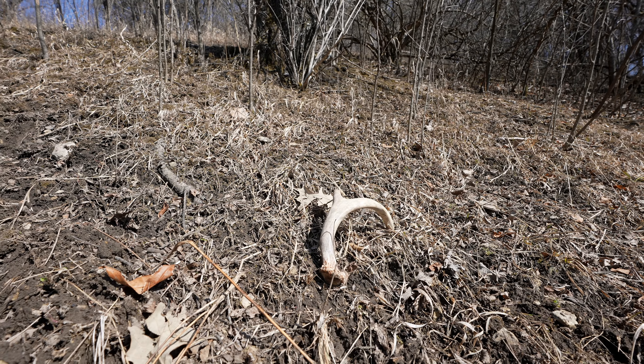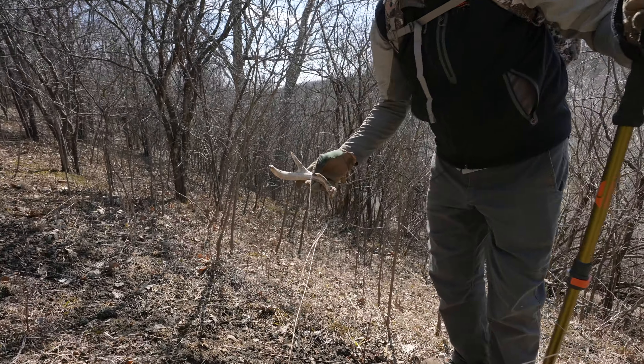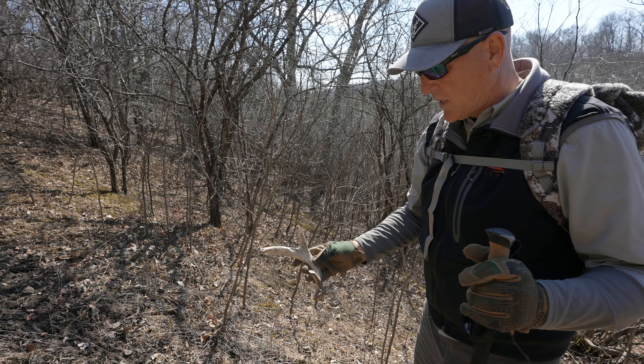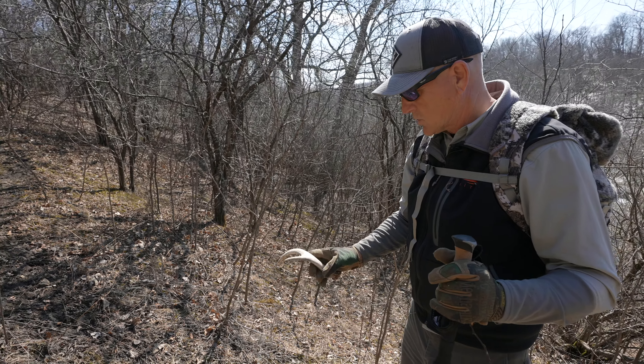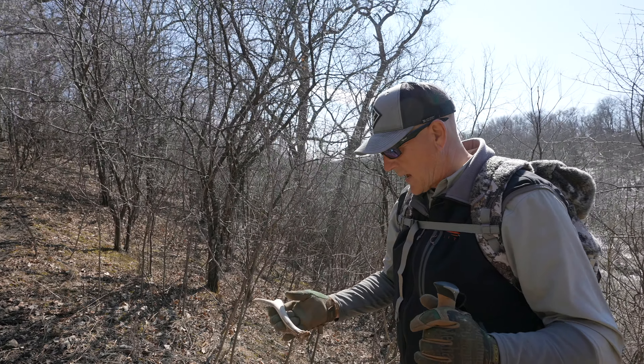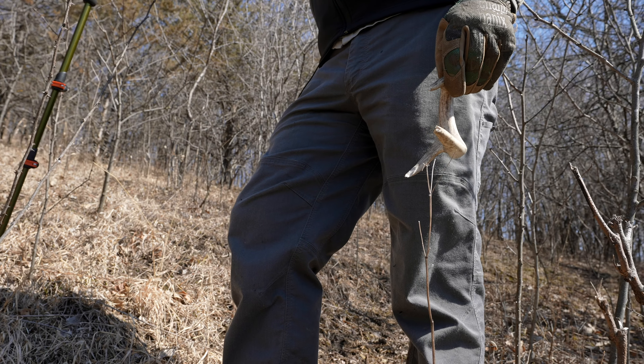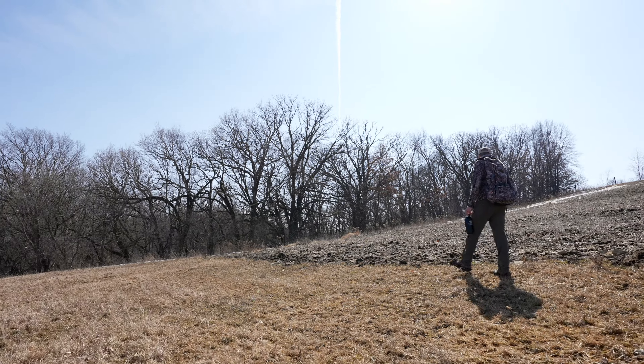Bingo — here's a nice little nugget! Starting to get chewed up a little bit, but on this south-facing hillside almost expected to see something like that. A nice little one-and-a-half-year-old — he's got himself a little bit of mass, so we'll see what he turns into.